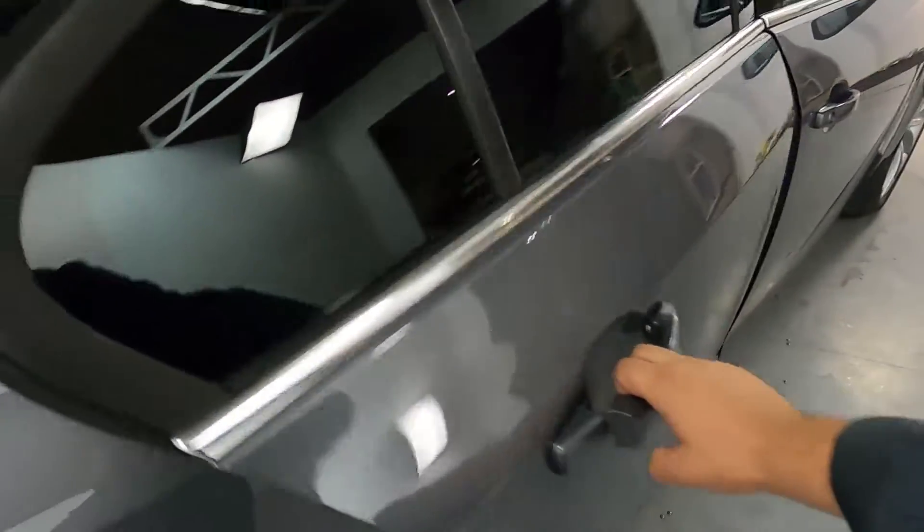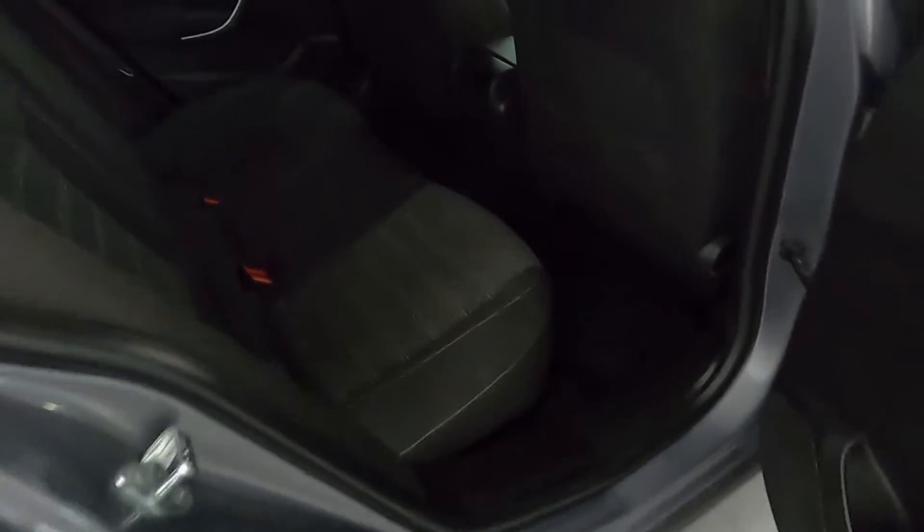Now in terms of interior, there are nice big cloth seats with an amazing amount of legroom. You've also got some storage in the back of the centre console and on the back of the two front seats.